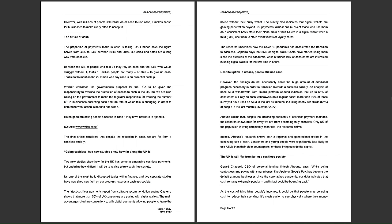Abound claims that despite the increasing popularity of cashless payment methods, research shows how far away we are from becoming truly cashless — with only 5% of the population living completely cash-free. Abound's research also shows both a regional and generational divide: Londoners and young people were significantly less likely to use ATMs than older counterparts or those living outside the capital. This suggests the trend away from cash will continue as time goes on.